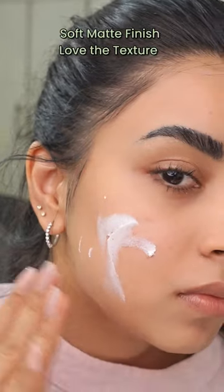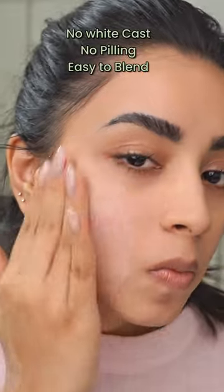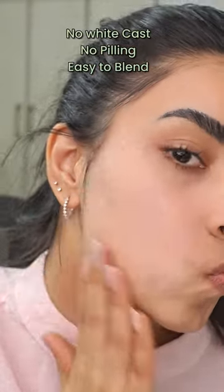This sunscreen does not give any white cast and blends into your skin seamlessly. You apply it under your makeup as a base and it gives the most amazing matte quality finish. Along with that, it does not feel or look ashy through the day.